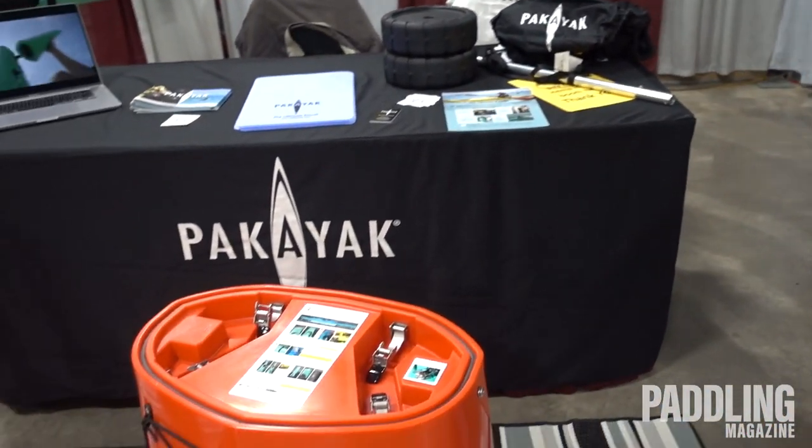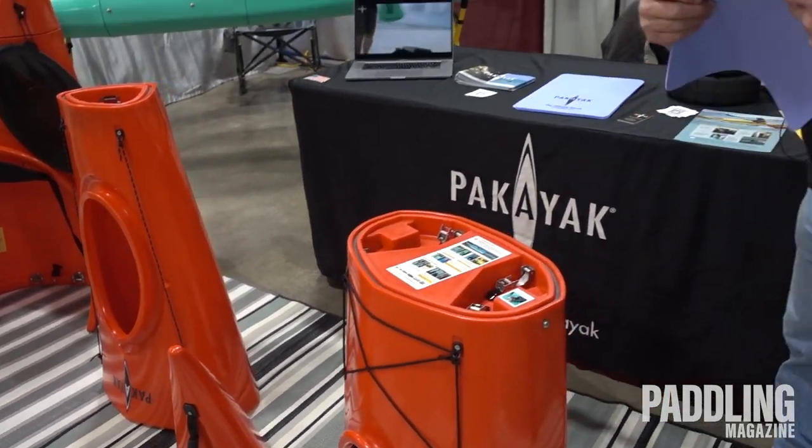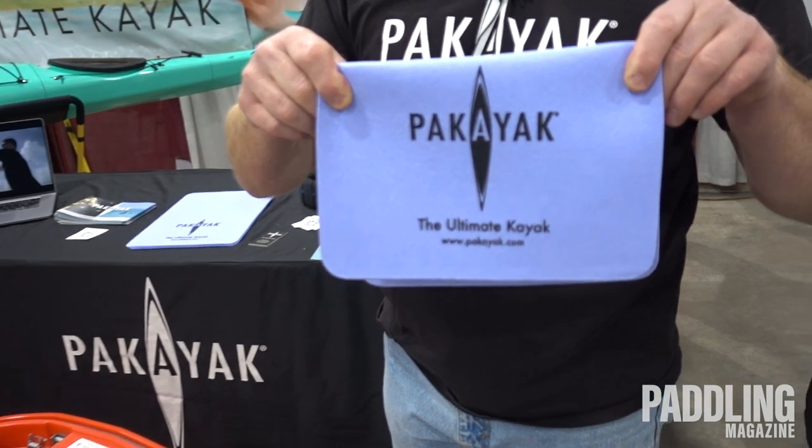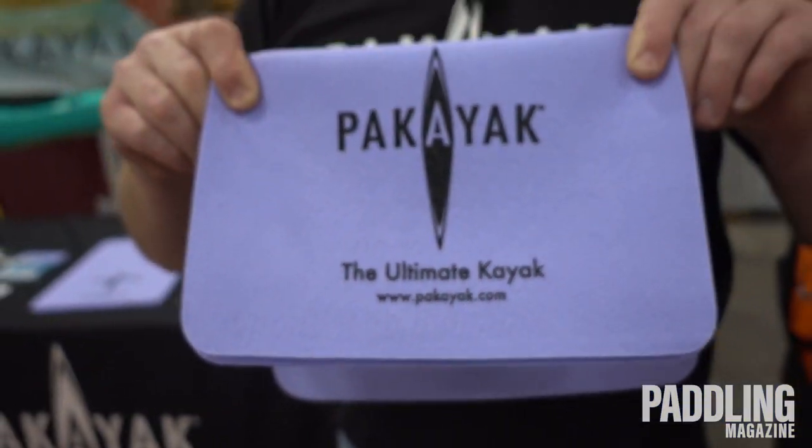Check out our product — we're online. We are Pac-Yak.com. Pac-Yak, the ultimate kayak. Visit our website, go to our YouTube channel, learn more about us. Thanks a lot.